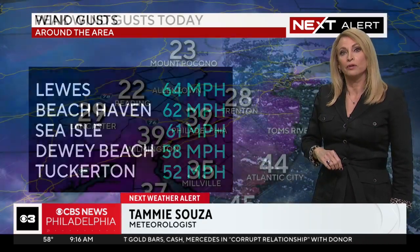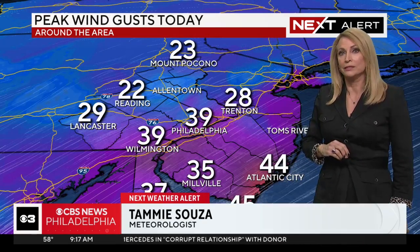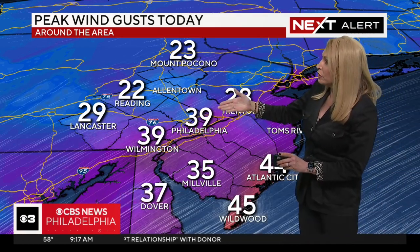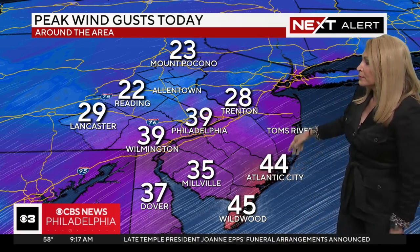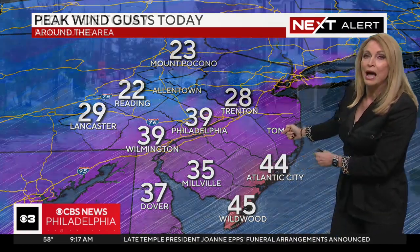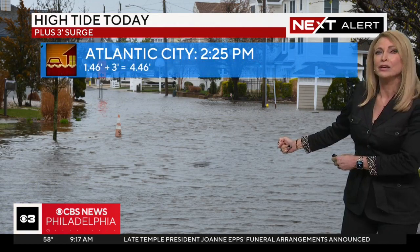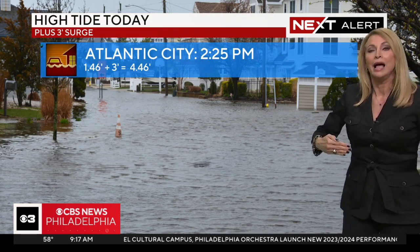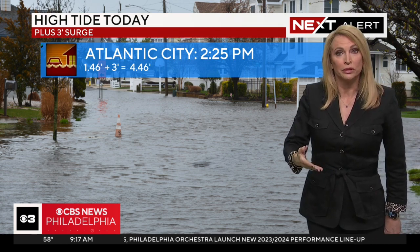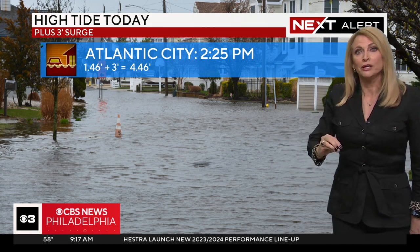Here in Philadelphia, we've approached 40-mile-an-hour wind gusts so far — right now 39, but we will go higher as the day wears on. Other shore points in the 40s. You can see the winds driving in out of the north and the east. That is a huge problem because at high tide today, we're going to be looking at a surge of 1 to 3 feet — generally it is going to be 3 feet pushing into the area.